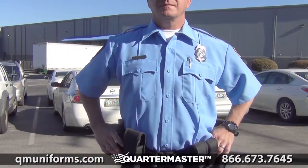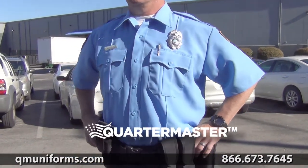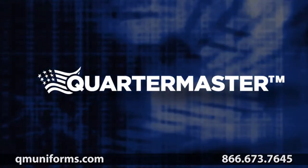Visa System 3 fabric technology provides plenty of advantages as well. Check out QMUniforms.com today for more information on the Flying Cross Men's Command Polyester Short Sleeve Shirt.